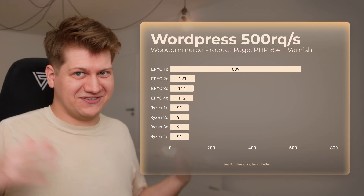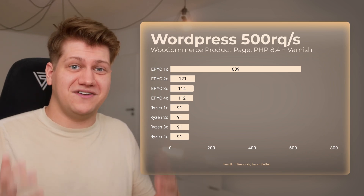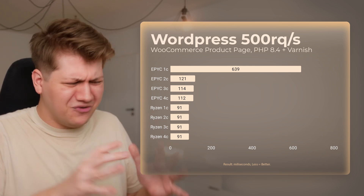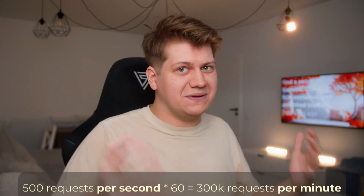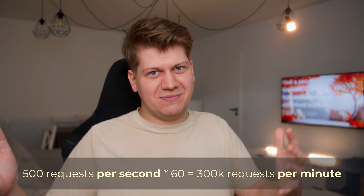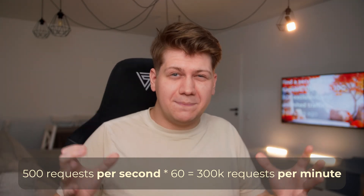Let's check 500 requests per second. This is where we find the breaking point of EPYC with one core — but it's still very fast. We are now talking about 300,000 visits per minute. A quarter of a million per minute. What are we even talking about?